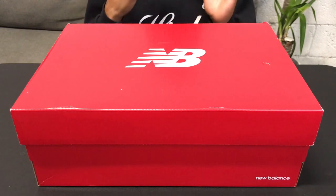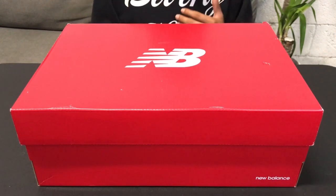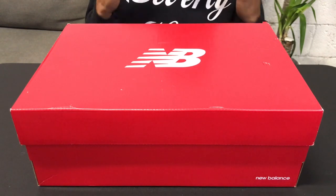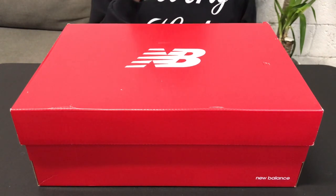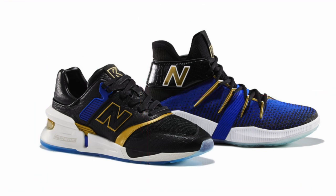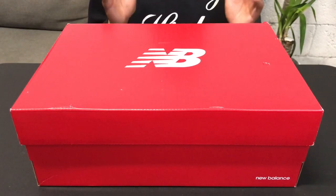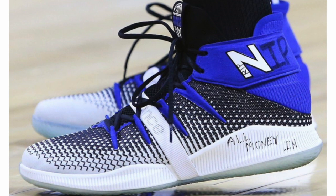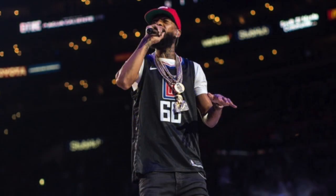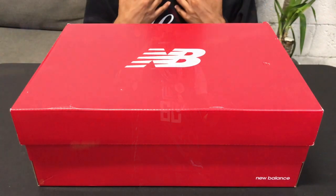These sneakers dropped May 7th but it was a shock drop — nobody knew they were dropping. They were giving hints like 'oh, soon, tomorrow' but didn't tell you the time. They were part of a two-silhouette drop: this basketball silhouette and a 997, both in the same black and blue colorway.